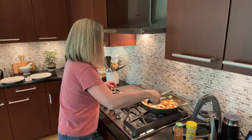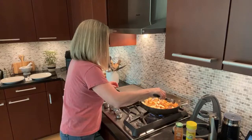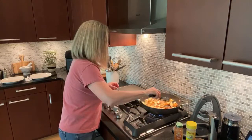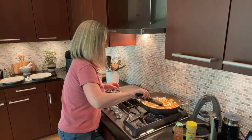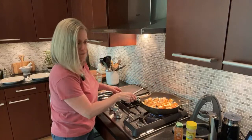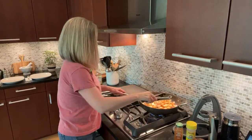Let me just flip these — I want to make sure a new side is getting some love. I'm just flipping these right now. It looks like you all can see the beautiful brownness on the potatoes.